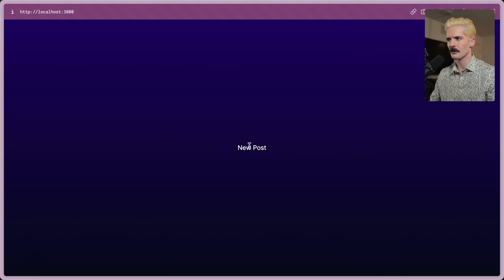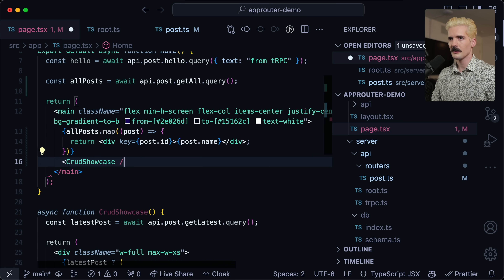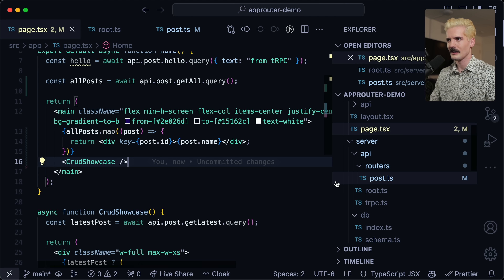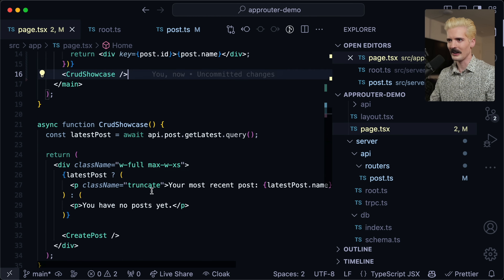And now: 'new post' — it's right there. If I want more: 'Fred showcase,' 'more posts,' 'even more posts.' It's all handled directly using TRPC. Really nice.